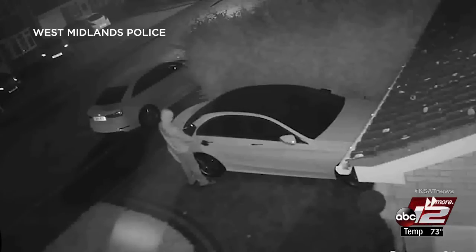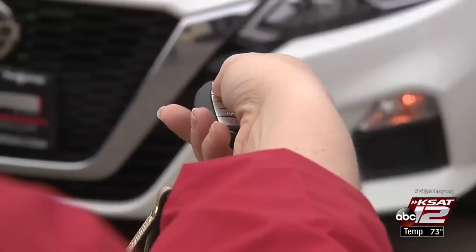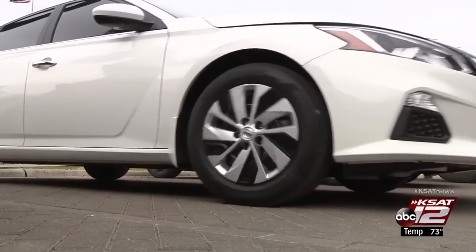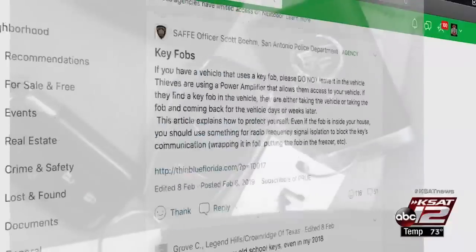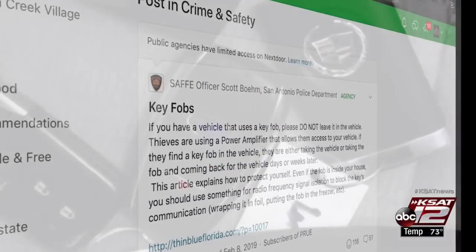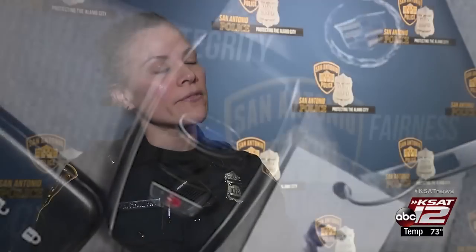SAPD says it's happening here and there are some steps you can take to prevent it. Newer model cars with keyless ignitions are becoming a favorite target for car thieves — they're actually using that technology to take the cars. Officer Alicia Pernada is with SAPD's SAFE unit, which has been warning residents in the Prue service area about thieves using a vehicle's key fob to break in. While it's made to be convenient, the technology is amazing, but it's also quite accessible for criminals to find a way to get in through this device that they use.